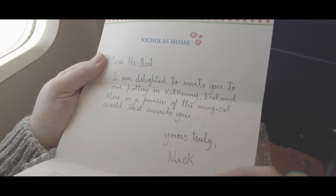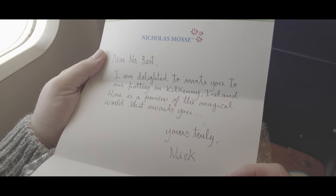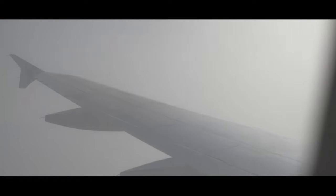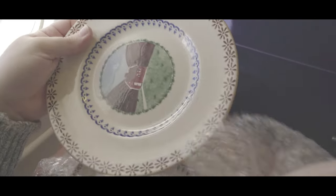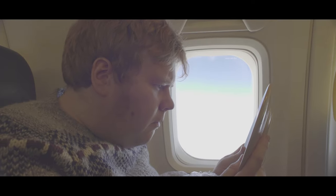Dear Mr. Burt, I am delighted to invite you to our own pottery in Kilkenny, Ireland. Here's a preview of the magical world that awaits you. Yours truly, Nick.